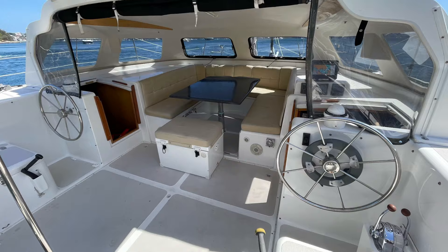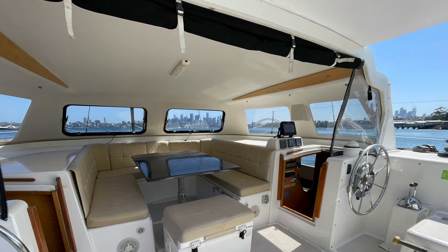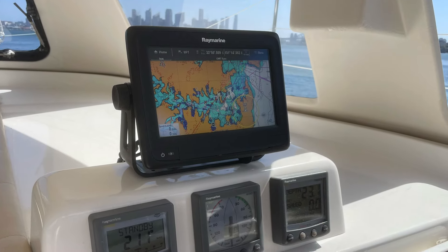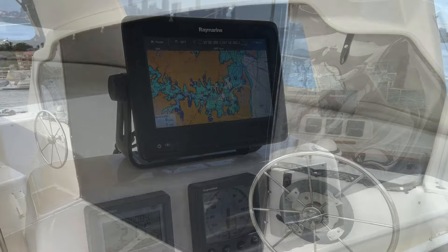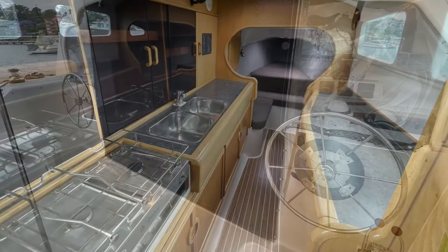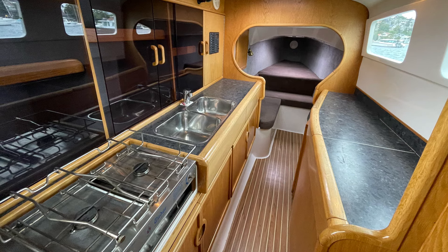Jumping into the cockpit — loads of room — it moves forward to that protected saloon area. You've got the opening windows here in Beach House, and there's also this canvas that divides the space.